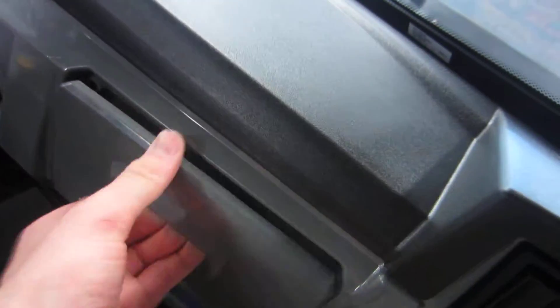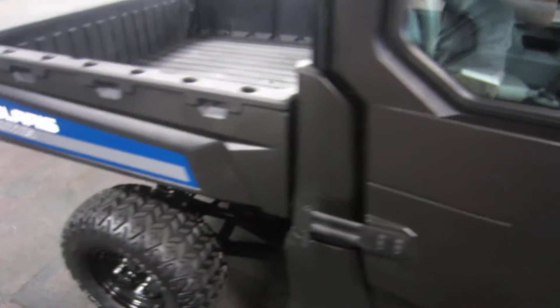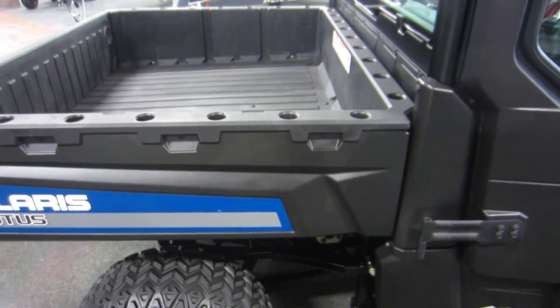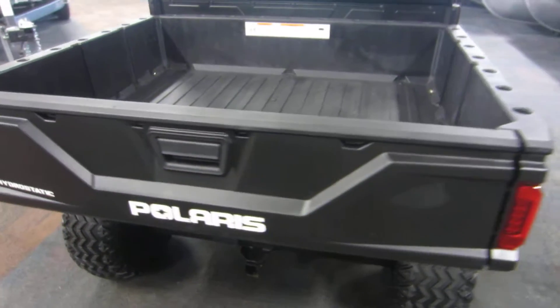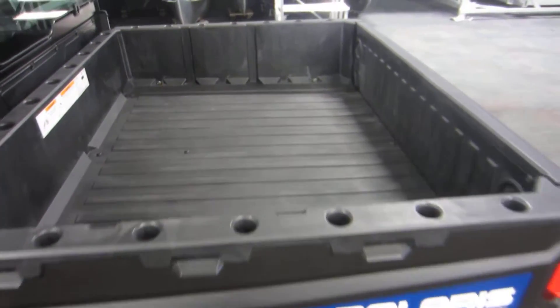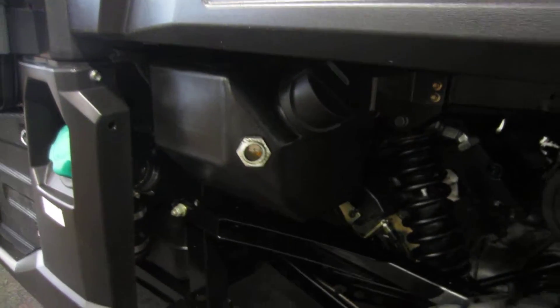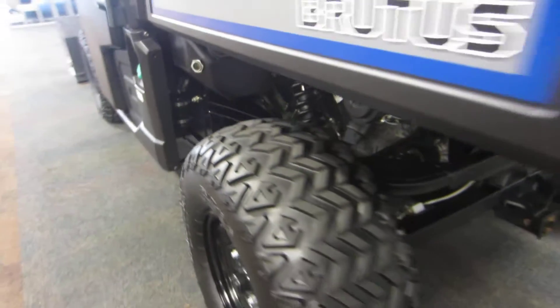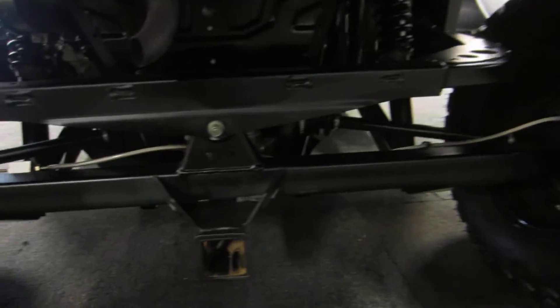Passenger glove box. Polaris dump box with a 1,250 pound capacity. This machine also has a 2,225 pound payload capacity. In the rear we have six inches of travel and a towing capacity of 2,000 pounds.